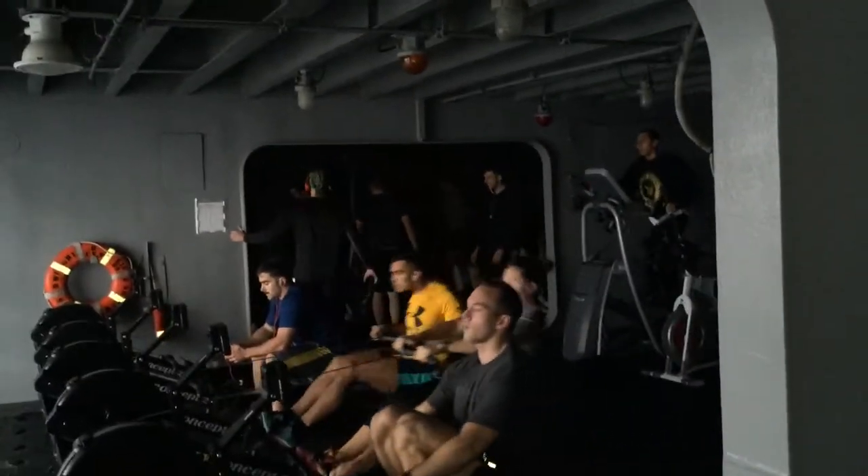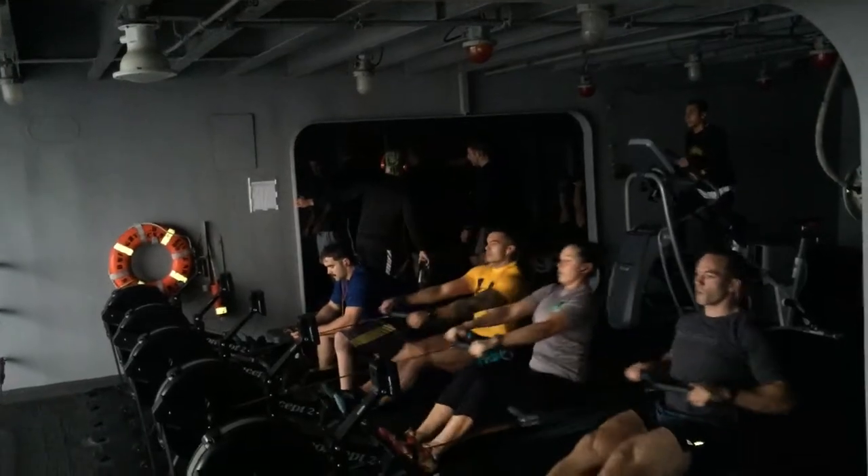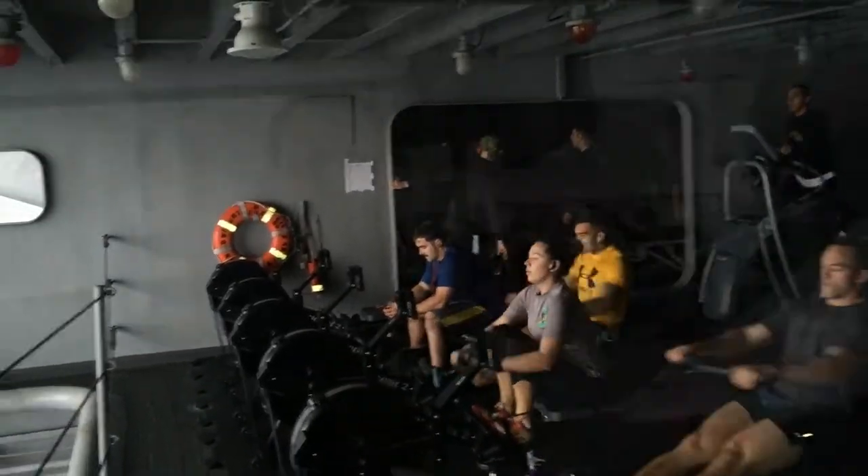We learned quickly on the Ike that space is a premium, and here's a great example as you walk to the back of the ship — what they call the seaside gym, something the sailors created themselves to get a workout with a view.